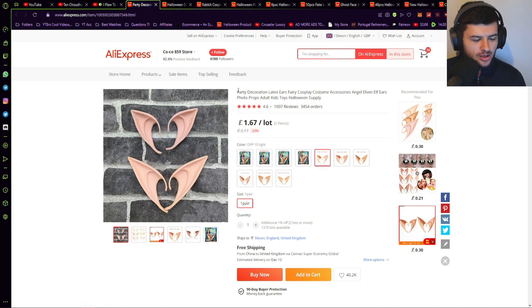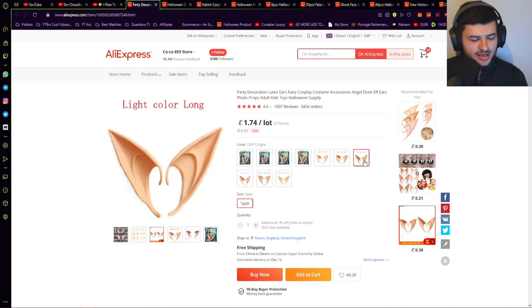So the first product I'm going to show you are these decorative latex ears. These products are not particularly solving a problem — they're kind of like fancy dress products because a lot of people are going to be dressing up as scary Halloween characters or their favorite people from movies. These are the kind of products you're going to sell — just fun gimmick products, cheap products that people are going to buy.